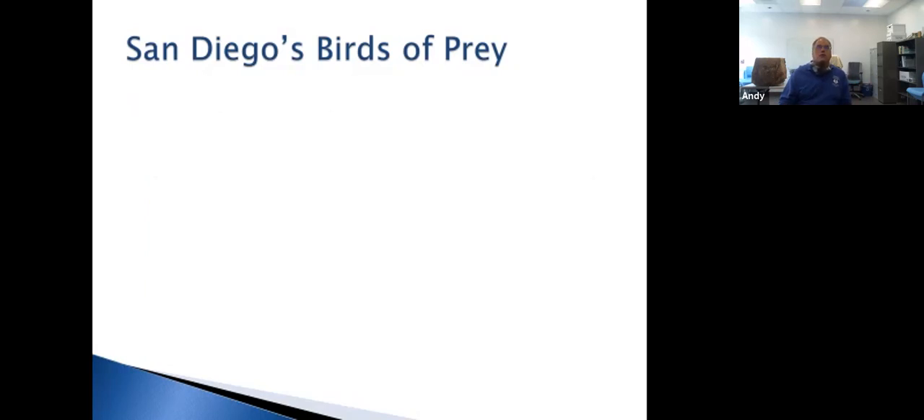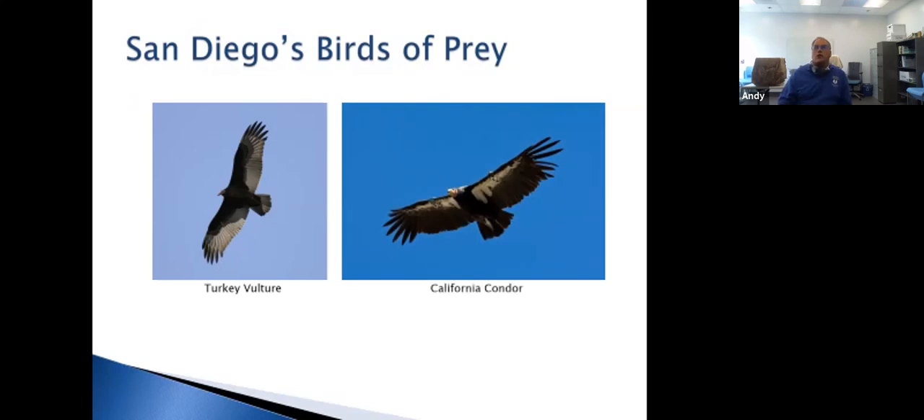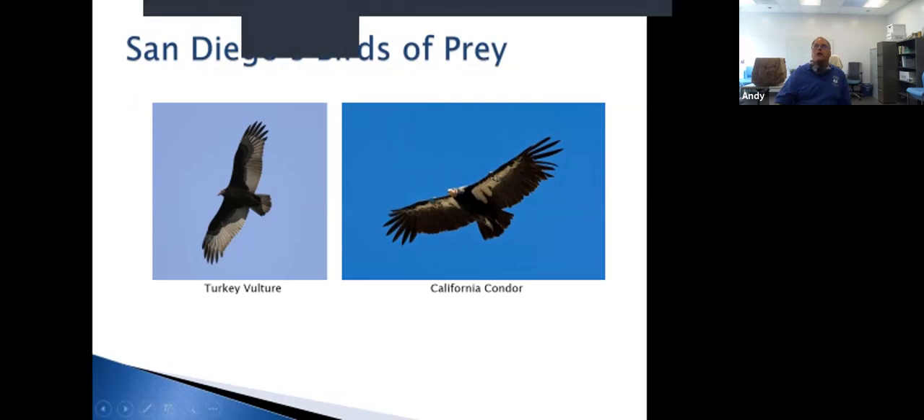The easiest way to tell a California condor from a turkey vulture: the condor is almost twice the size — turkey vulture has a five-foot wingspan, California condor has nine and a half feet. Condors almost always have tracking numbers on the underside of their wings, as they're all being tracked by organizations like San Diego Zoo, US Fish and Wildlife, and the LA Zoo. On the underside, condors have white in front while turkey vultures have black and gray. Almost always what you'll see here in the county is a turkey vulture.